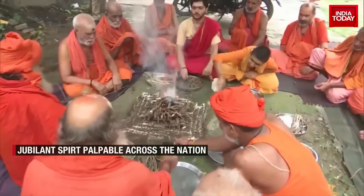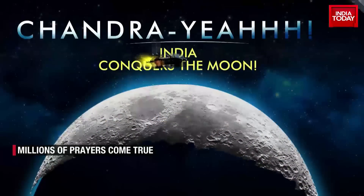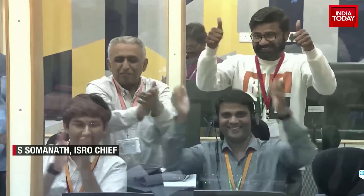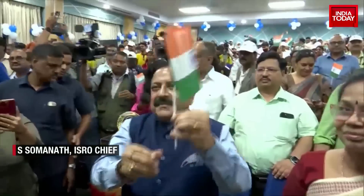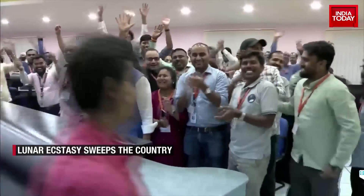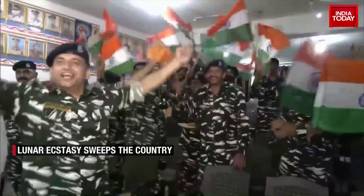Prayers answered — millions of prayers come true. I want to thank each and everyone who prayed with us in the last many days, who wanted this success to happen. I thank all those people all around the country and beyond for their blessings, wishes, and affection given to each one of us for doing this work for so many years. India's spirit soars as Chandrayaan 3 lands on the moon.